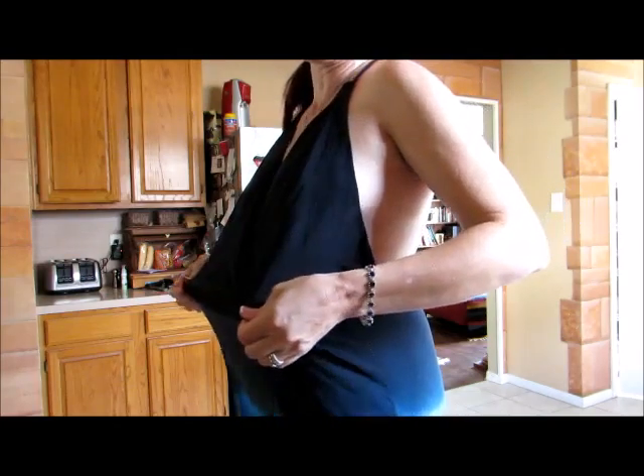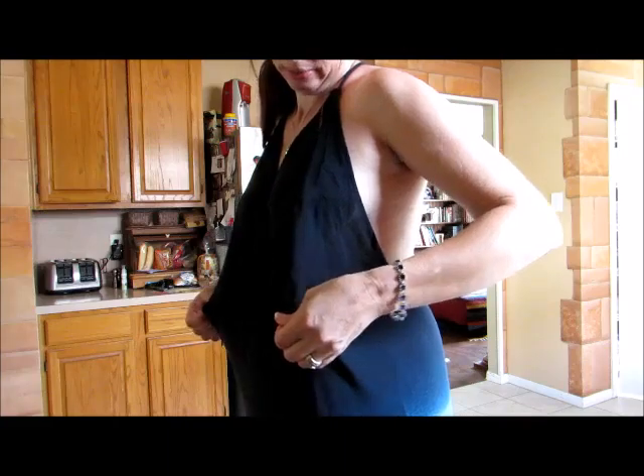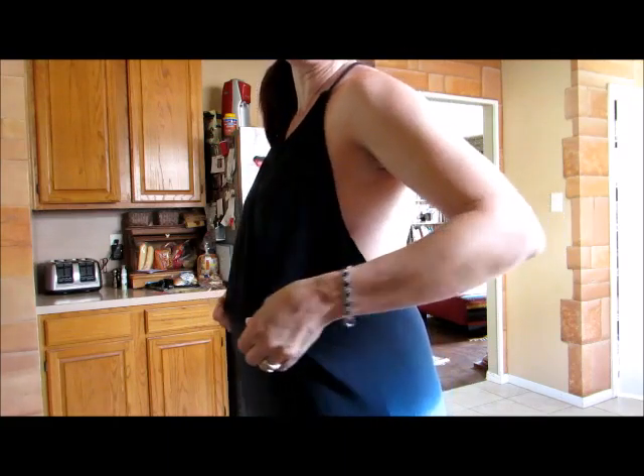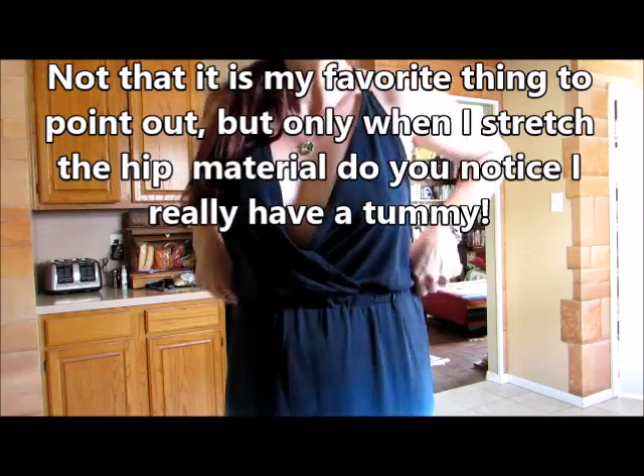The waist here — the waist is not going to make too much of a difference. I could go ahead and eat like 10 Thanksgivings in a row and still fit this. I wouldn't look as cute, but I could still fit it physically.